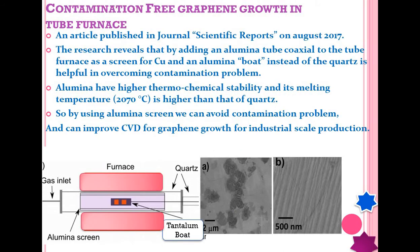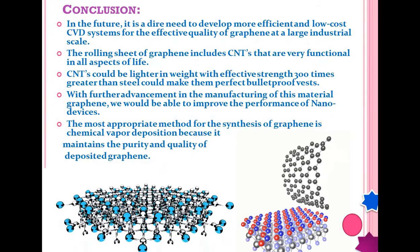To solve this problem, researchers used an alumina tube (aluminum oxide) instead of quartz. The findings were published in the journal Scientific Reports in August 2017. The research revealed that by adding an alumina tube coaxially inside the tube furnace as a screen for copper, there were no contamination problems. Alumina has higher thermochemical stability and a higher melting temperature than quartz, though it is not transparent like quartz. One drawback is that the alumina board must not be exposed to air while hot. By using an alumina screen, contamination can be avoided and CVD graphene growth can be improved for industrial scale.